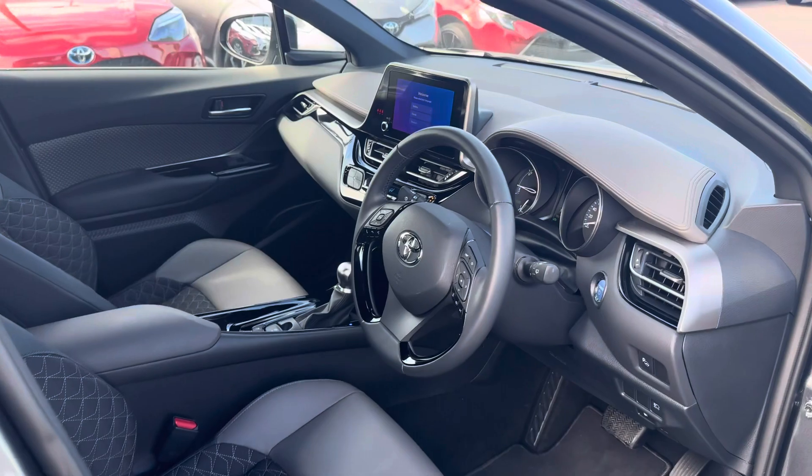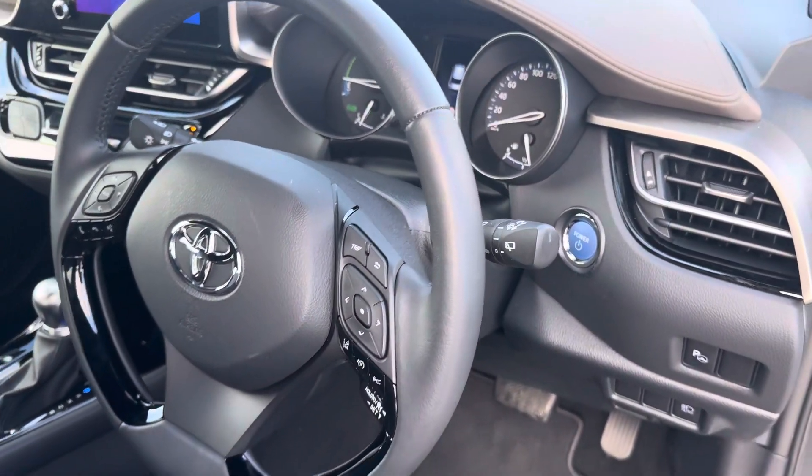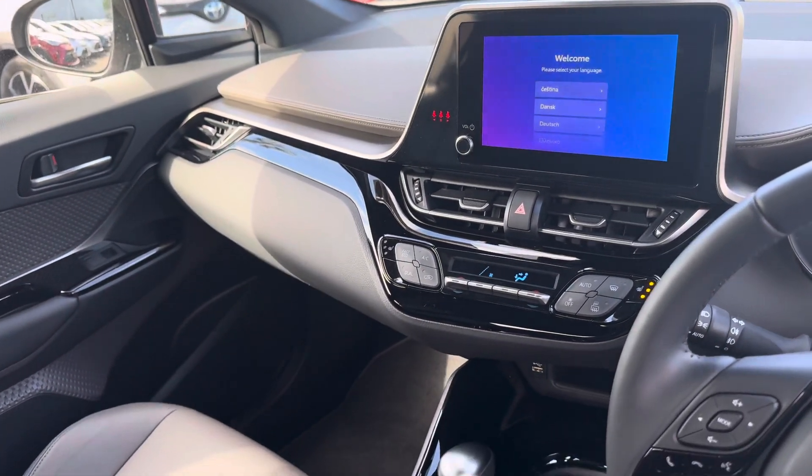Push button start, multifunction steering wheel with adaptive cruise control, auto lights, auto wipers, touchscreen radio with Apple CarPlay, Android Auto and Toyota connected services.